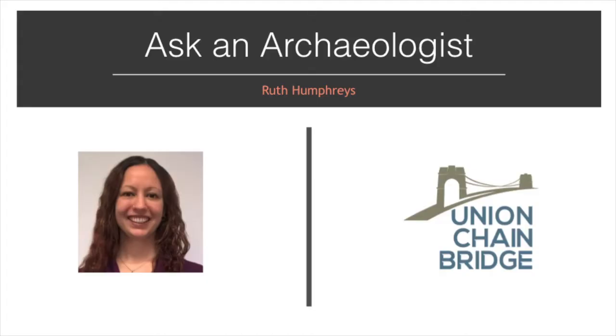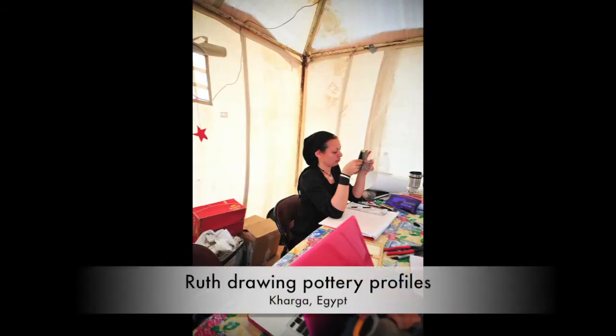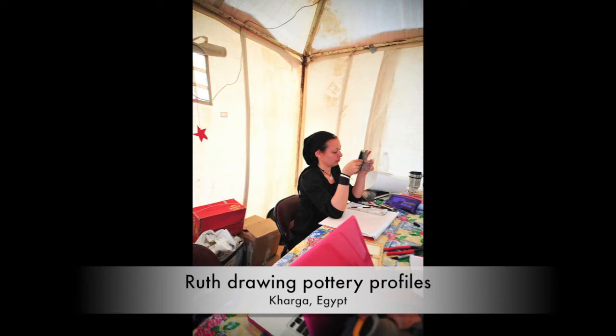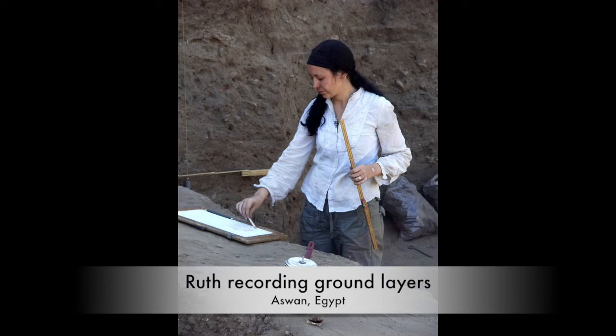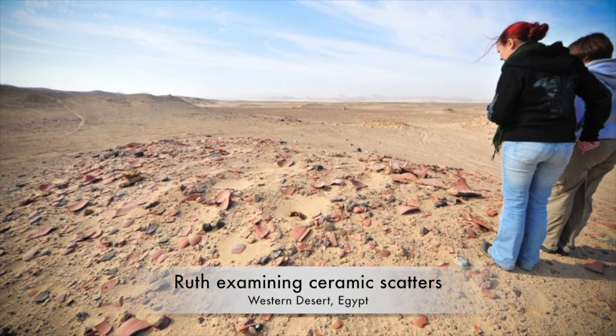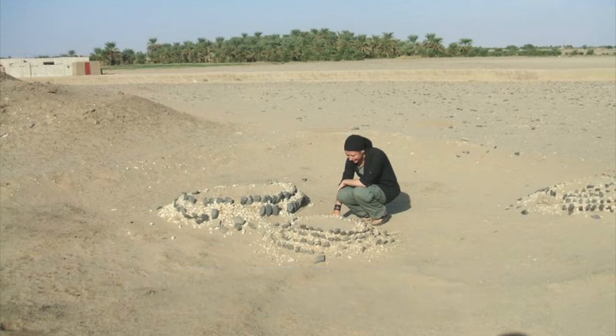Now it's over to a real archaeologist, Ruth Humphreys, who's working on the Union Chain Bridge project. Ruth has recently been training our team of volunteers who are looking to find out more about the bridge, its workers, and border life in 1820 in the archives. As an archaeologist, she looks at different types of evidence to get an idea of what things were like in the past. As well as looking in the archives, she runs archaeological digs to find out what people have left behind in the ground. In her job, she's curious, observant, and tenacious. Through her work, she's had the opportunity to travel to Egypt and even to Sudan.